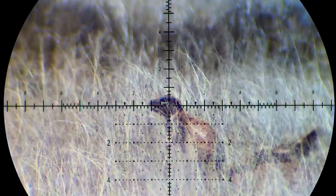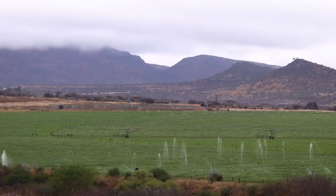This is going to be a pretty long video, so if you want to skip to the first shot, check the index in the video description. But I have to show you how we got to this property, because that was an adventure in itself.